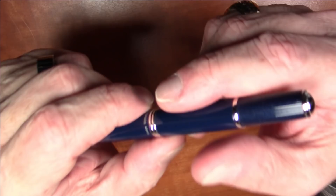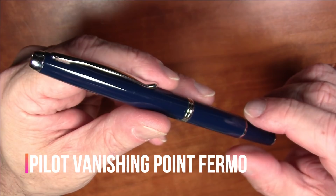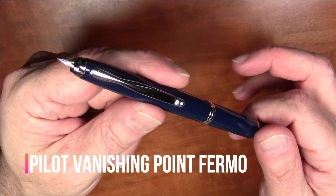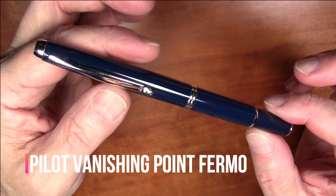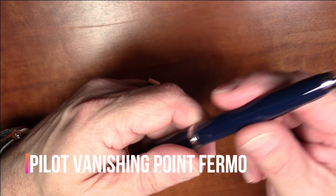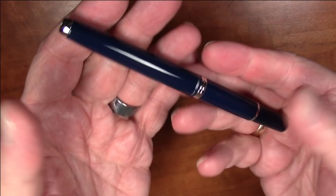The runner-up in the under two hundred dollar category is the Pilot Vanishing Point Firmo. While most Vanishing Points click like a ballpoint, this one is a twist-to-extend design. It uses the same nib units as all other Pilot Vanishing Point pens and can be a little tricky to find in the US — I ordered mine from a Japanese retailer. The clip is quite different and it's styled very differently from a normal Vanishing Point. It's my runner-up in the under two hundred category.